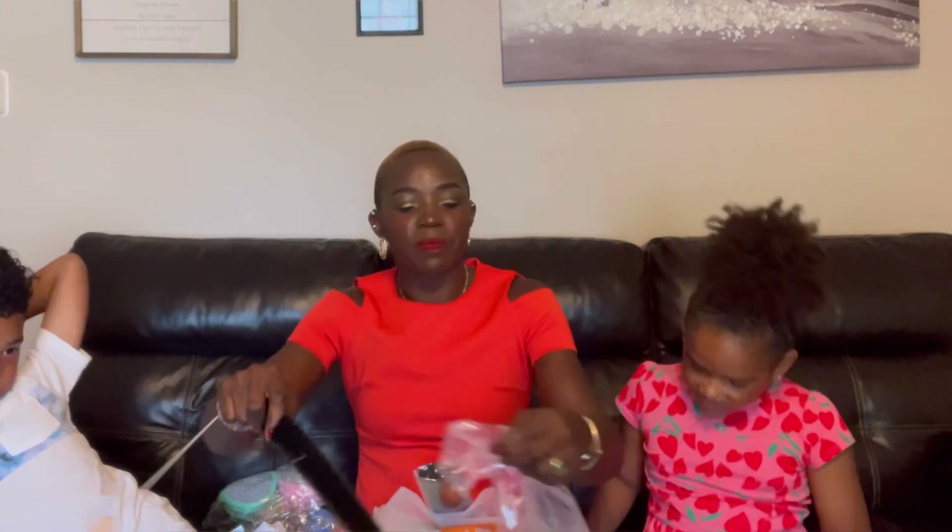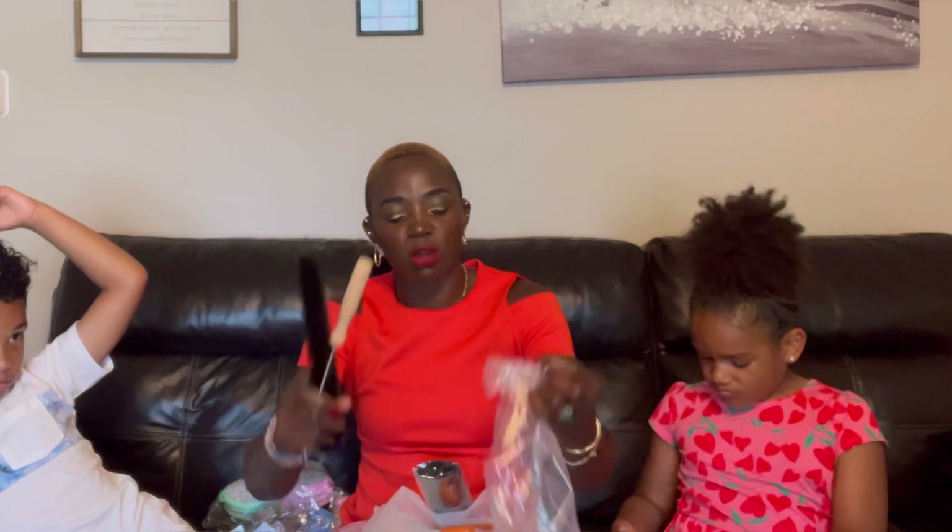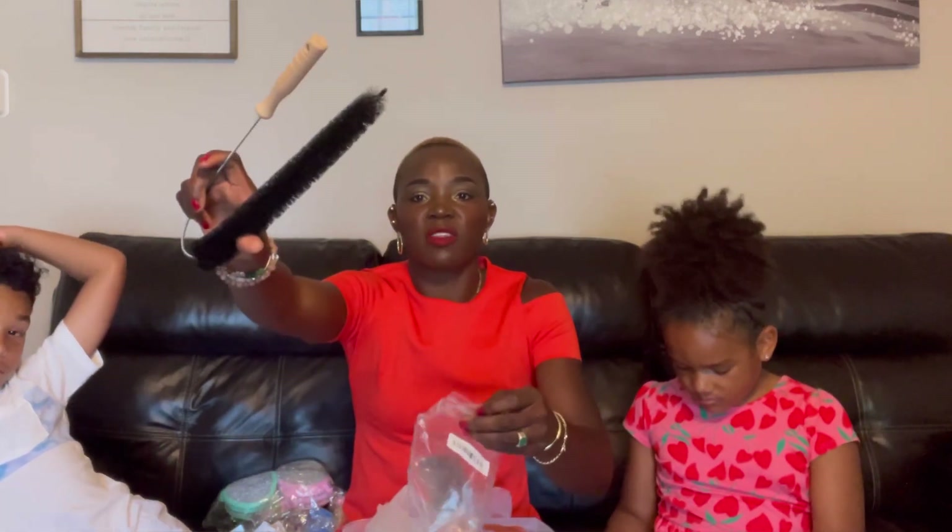The next thing I want to show you guys is very important to me because I've been thinking about having something like this. This right here is for the laundry. You use this to clean out your laundry vent — it's a dryer vent cleaner. I'm going to show you guys another video where I use it to clean out my dryer vent.